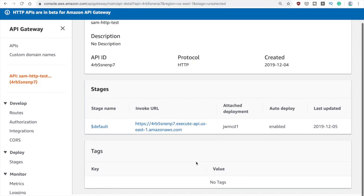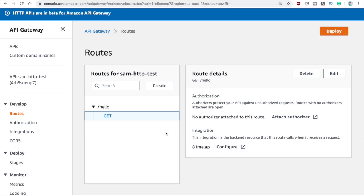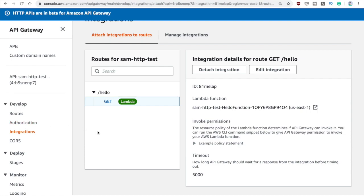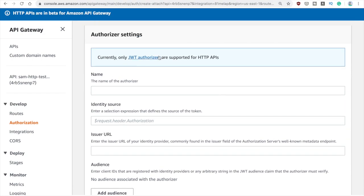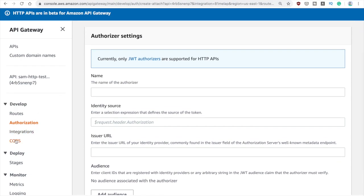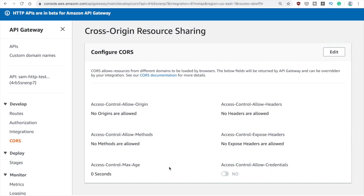On the side here we can see Develop, Deploy, and Monitor. If we go to Develop we can see the routes. We only have one — hello with GET — and here you can start adding authorizers or configuring the integration. In this case the integration is Lambda, so you can see it says Lambda here, but it could have different types of integrations. In the Authorization section you can add authorizers for each of the routes. Currently JWT authorizers are the only ones supported, but this will change later on.